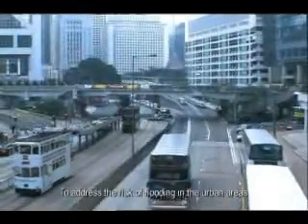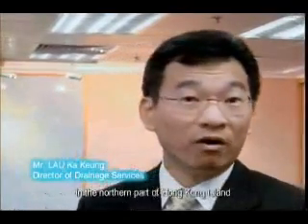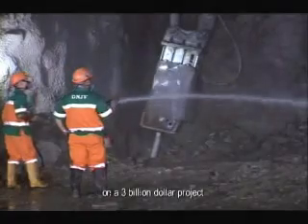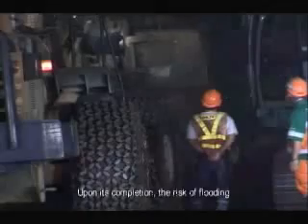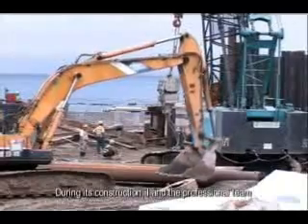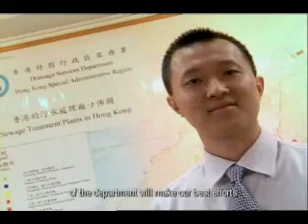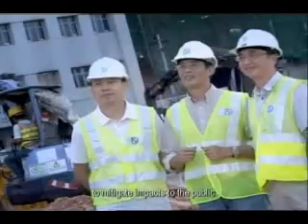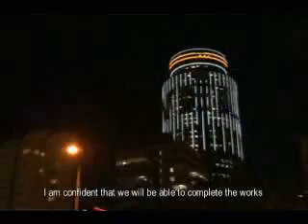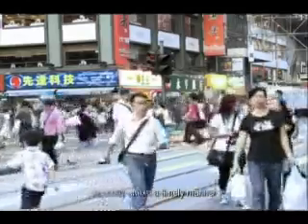To address the risk of flooding in the urban areas in the northern parts of Hong Kong Island, from Kennedy Town to Causeway Bay, the Drainage Services Department has embarked on a $3 billion project — the Hong Kong West Drainage Tunnel. Upon its completion, the risk of flooding in these areas will be significantly lowered. During its construction, I and the professional team of the department will make our best effort to mitigate impacts to the public. With your support, understanding, and tolerance, we are confident that we will be able to complete the work smoothly and in a timely manner. Thank you.